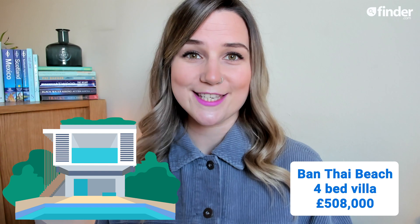Over in Bantai Beach, Thailand, unfortunately you'll only get around three times more floor space for just over £500,000. But it is next to a beach, with a pool and an outdoor cinema, so who's comparing?